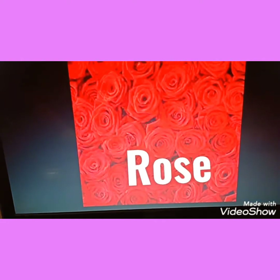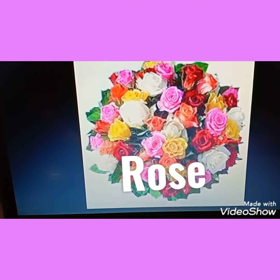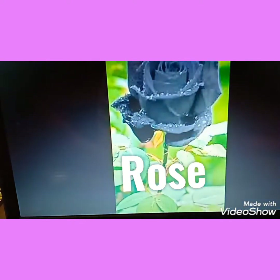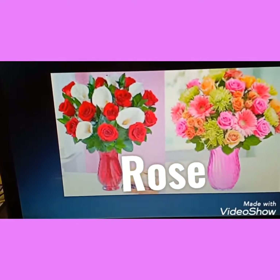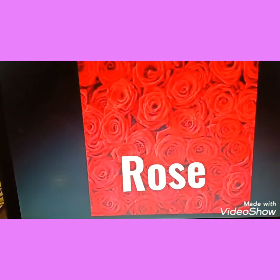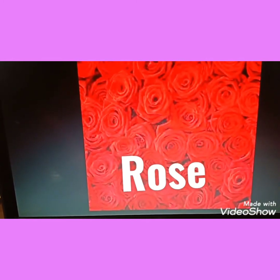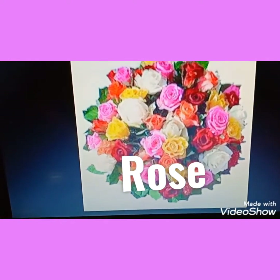So children, tell me which flower is this? These are roses. Roses are very beautiful, right? And there are so many colors in a rose — black rose, red, white, pink, yellow. So many roses you can find. Their petals are soft petals. So these are roses. R-O-S-E. Rose.